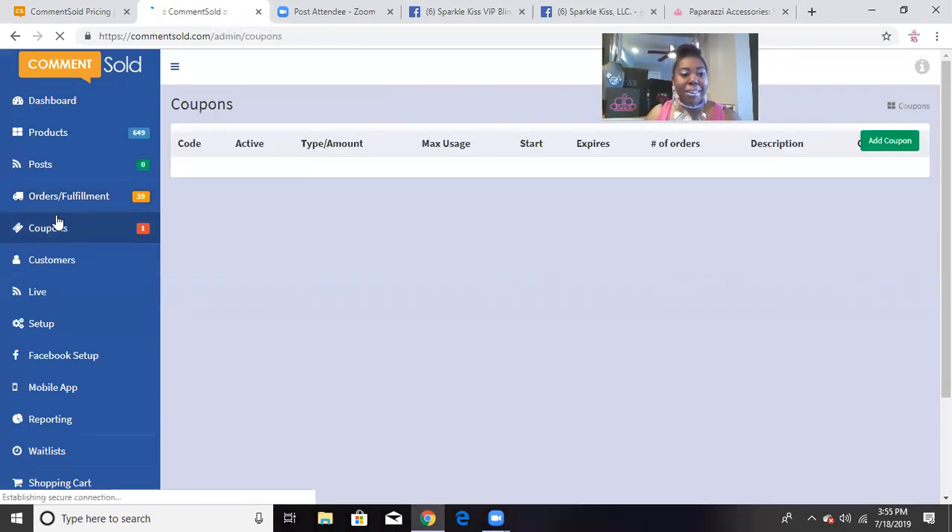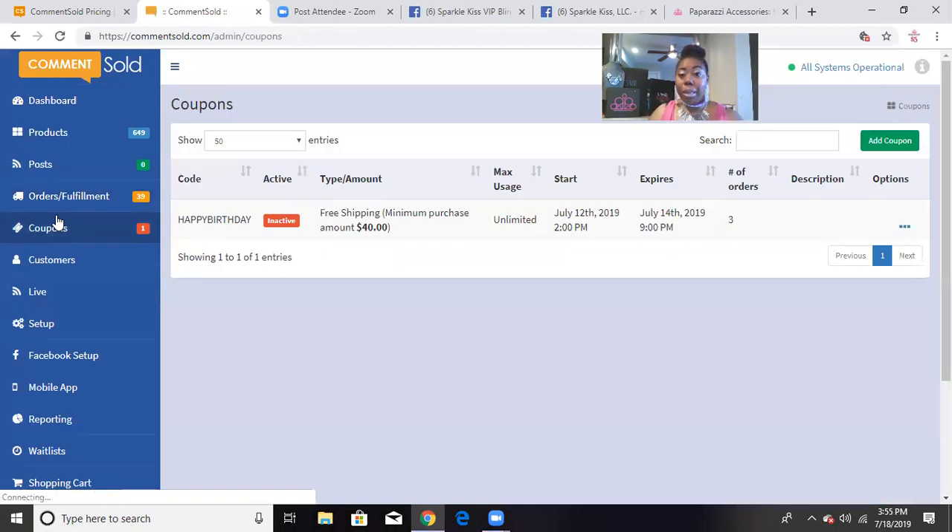Since it's my birthday month, I created a birthday discount coupon — just click 'Add Coupon,' choose a code name, and select whether it's a percentage off, flat amount, or free shipping. I gave customers free shipping on a minimum $40 purchase — which is 8 pieces — and they could use it repeatedly over the weekend. You can set a start date and end date, and it tracks how many customers used the code.